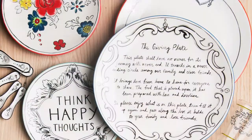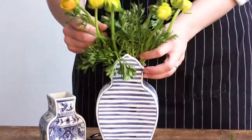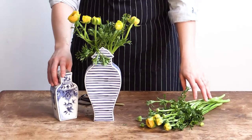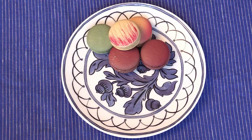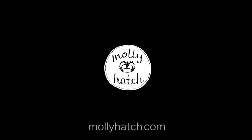I want the products that I design to become heirlooms, to become part of your family's story, to quietly sit on the shelf and witness your special moments and then be passed on. And if you come away feeling good at the end of the day having used them, and they spread a little bit of happiness and joy, then I have done my job.